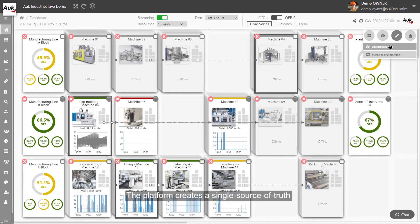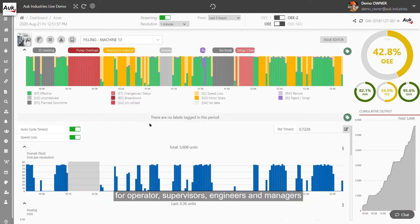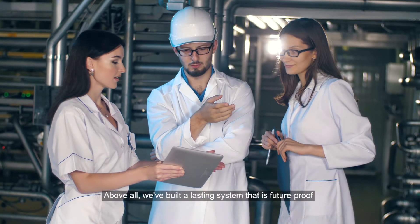The platform creates a single source of truth, enabling collaborative digital performance management across the entire organization — for operators, supervisors, engineers, and managers.